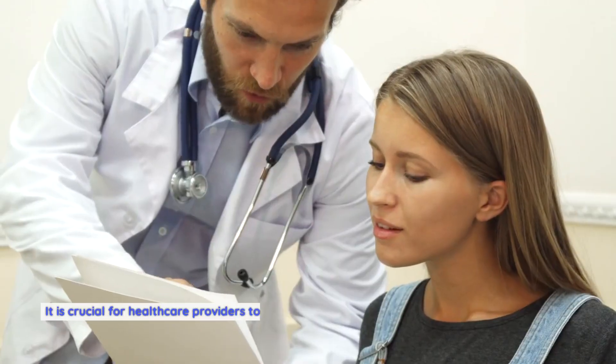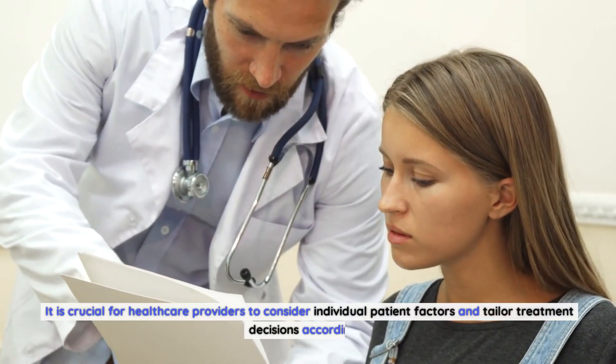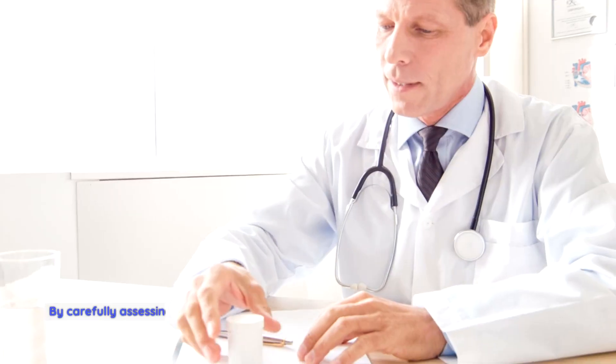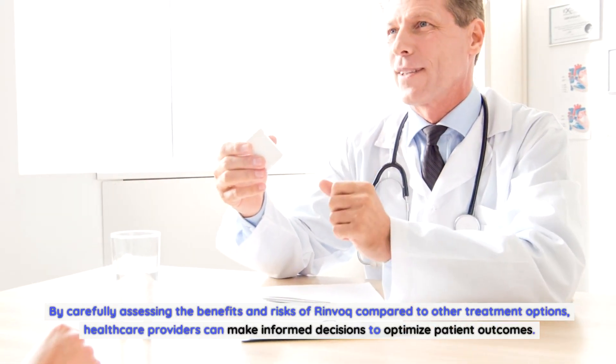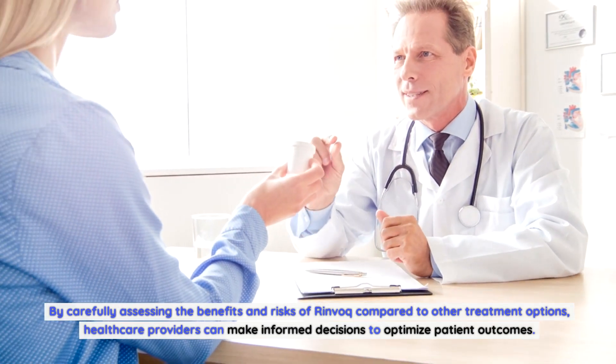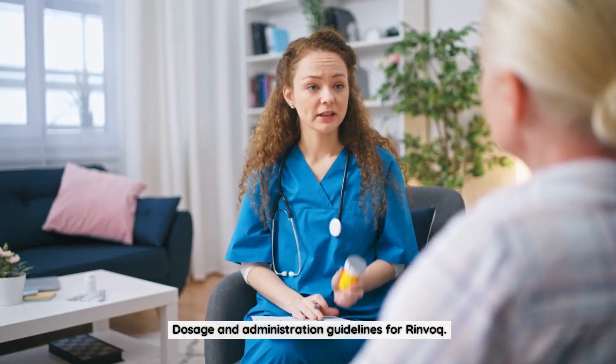Rinvoq's selectivity for JAK1 also allows for a lower dosage requirement, minimizing the risk of adverse events while maintaining optimal therapeutic outcomes. It is crucial for healthcare providers to consider individual patient factors and tailor treatment decisions accordingly, carefully assessing the benefits and risks of Rinvoq compared to other treatment options to optimize patient outcomes.